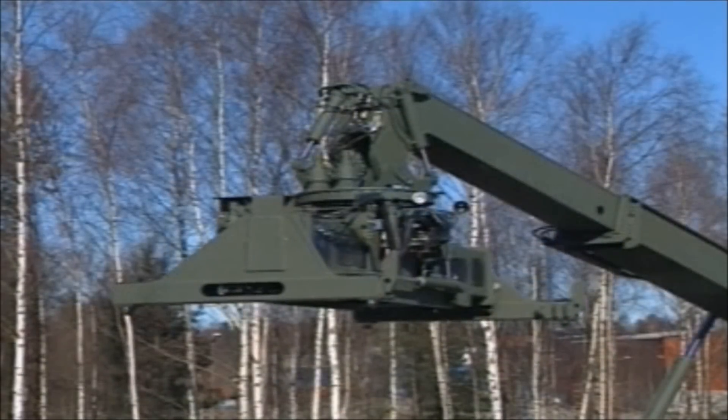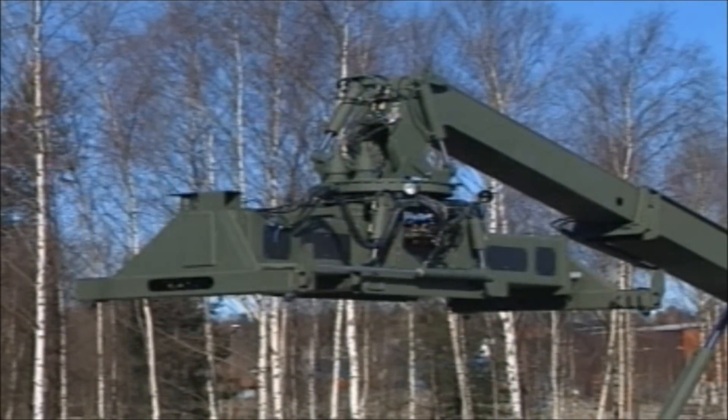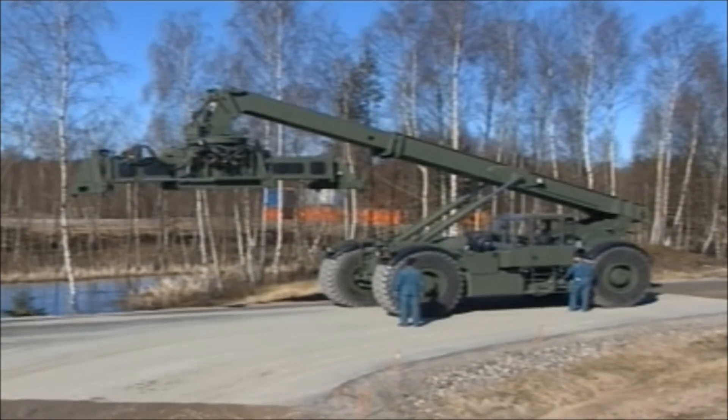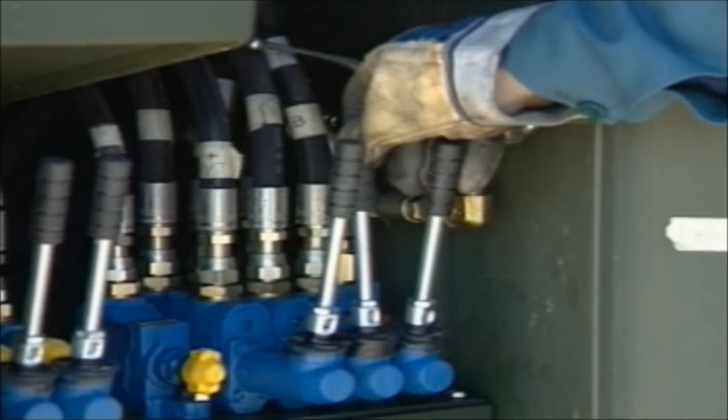The cab is moved into transport position, and the boom is lowered towards the chassis. The top lift rotates 90 degrees and can be equipped with dolly wheels. The Kalmar RT machine converts into a compact unit that can easily be transported on ordinary roads with a trailer.